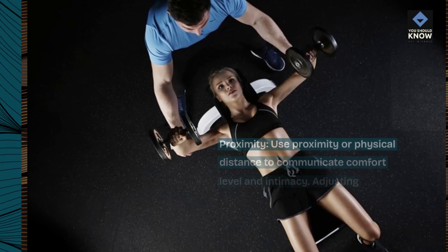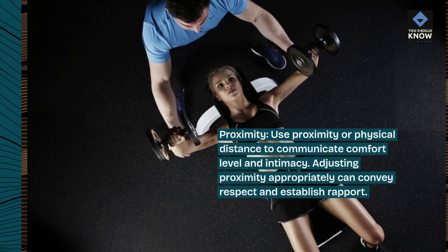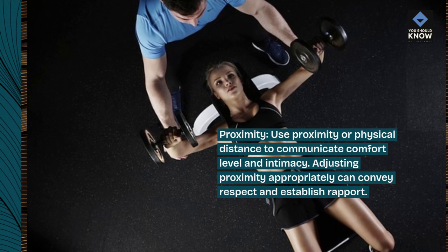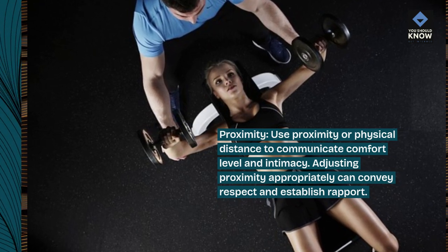Proximity: use proximity or physical distance to communicate comfort level and intimacy. Adjusting proximity appropriately can convey respect and establish rapport.